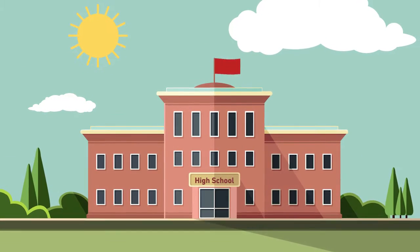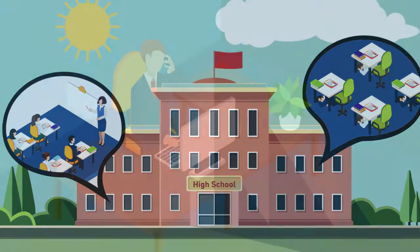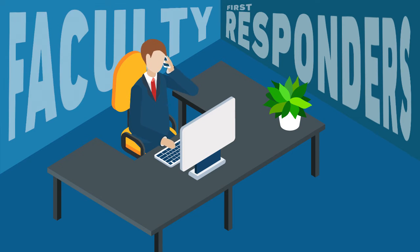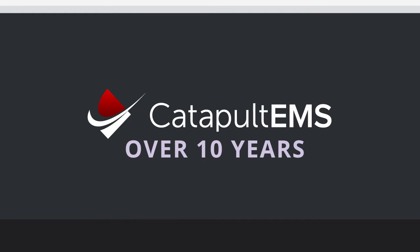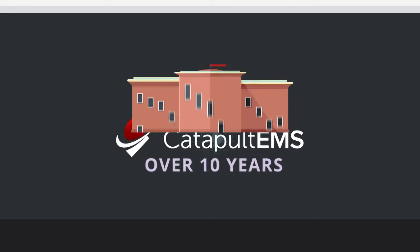If such a scare were to arise, would you know where your staff and students are located? Would you be able to communicate effectively back and forth with faculty and first responders? For over 10 years, Catapult has been a trusted provider of web-based solutions to the K-12 market.